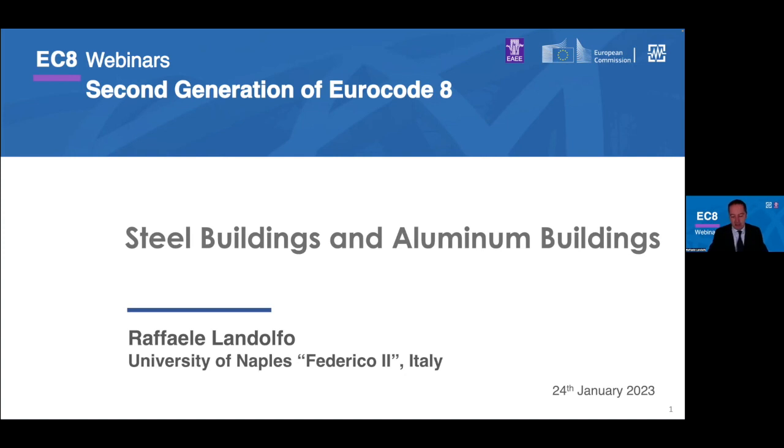My presentation deals with the design of steel and aluminum buildings. As you can imagine, it's quite a huge task to try to cover these two chapters in more or less half an hour. So it's clear that in this short time, I will be able just to give you an overview on these two chapters.